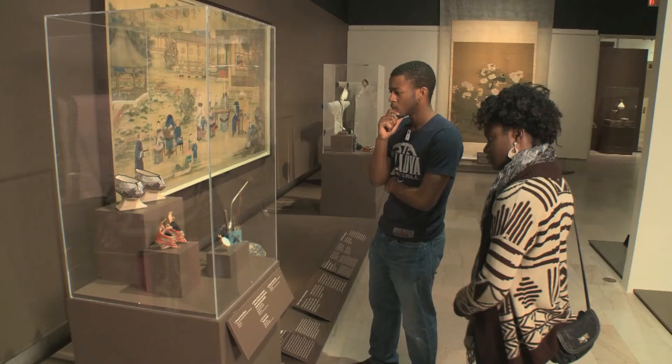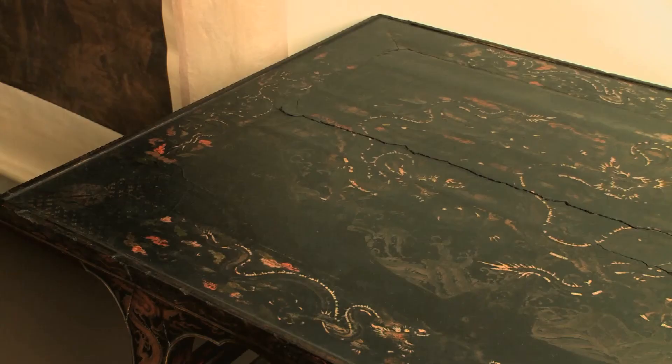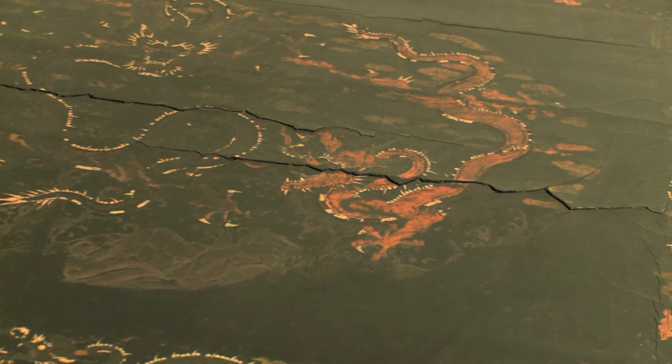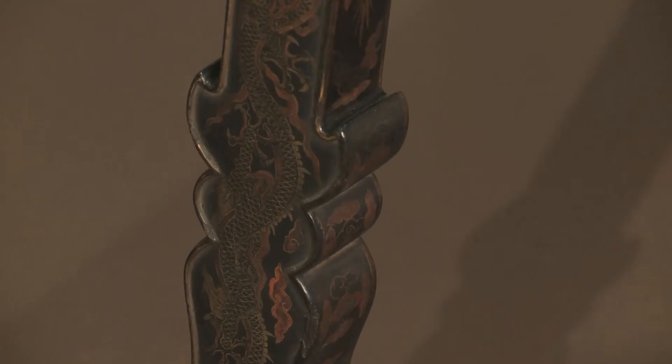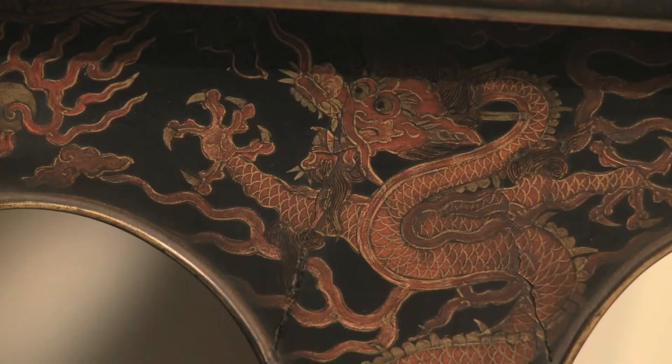We asked Catherine Ann Paul if she had a favorite piece in the exhibit and why. But if you look closely, you'll see all the Mother of Pearl still twinkling out of it in gold. And when you look carefully, you'll see the dragons. It's really easy to see the dragons on the legs. It's a different challenge to see it on the surface of this table. But it's an incredibly special piece, and I'm so thrilled that we have it in the collection.